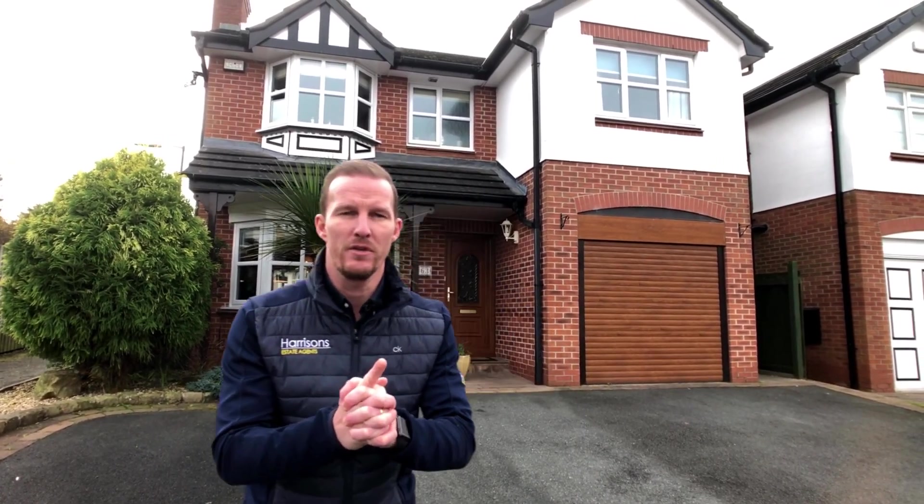Hi everyone, welcome to Knightswood on Beaumont Chase. This four bedroom detached property is coming to the market this week and I think you'll like it. Follow me and let's show you inside.